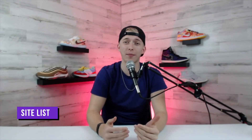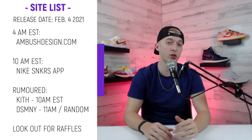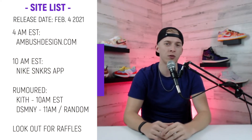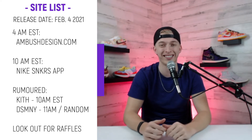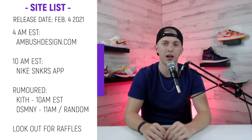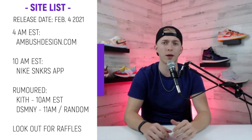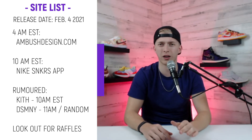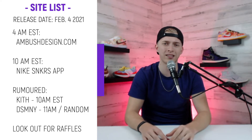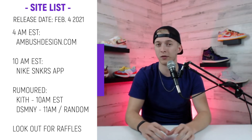I'm going to tell you which sites are actually dropping these dunks as well as my personal resale predictions. At the time of this recording, starting off bright and early at 4 a.m. Eastern time, you have Ambush's official website, ambushdesign.com. At 10 a.m. you're going to have just the Nike SNKRS app. For the rumored sites — Kith and DSMNY — Kith usually drops at 10 a.m. Eastern and Dover Street Market typically at 11 a.m., but recently they've been dropping at random times. For other retailers that might have them, they might be doing some raffles, so just be on the lookout on social media.